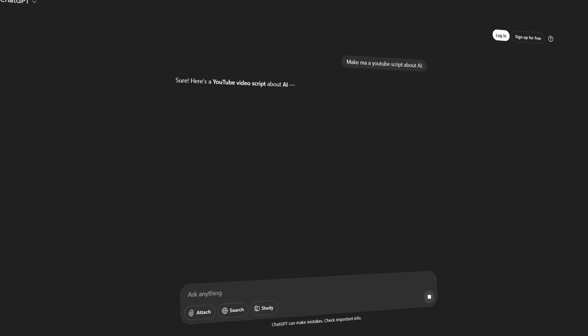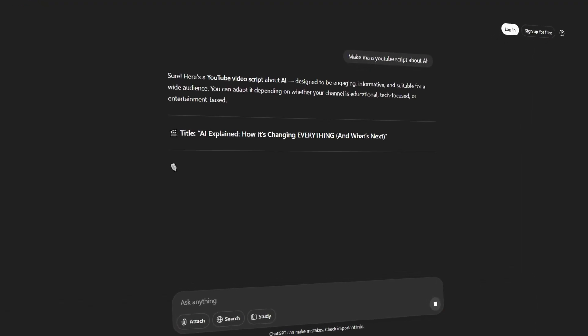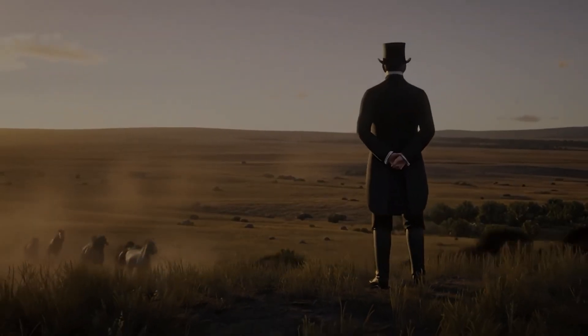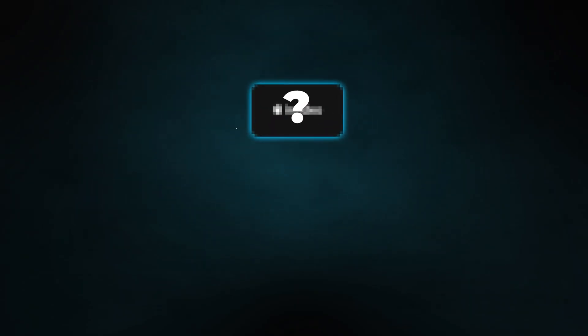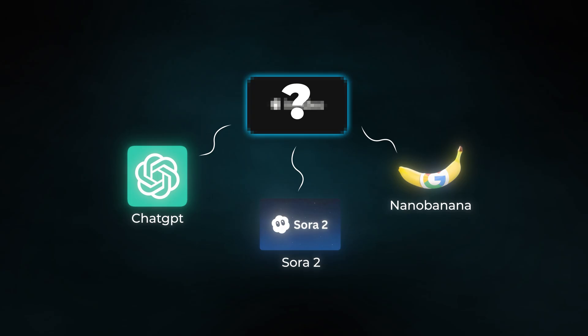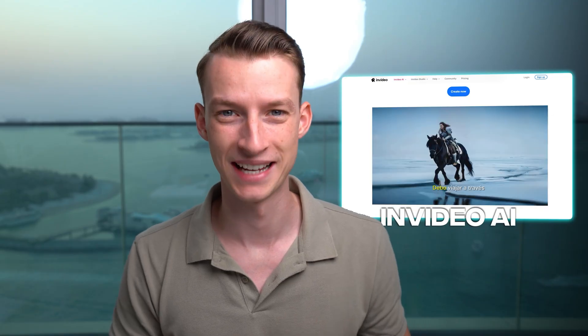I've been testing AI tools for months now and what I'm going to show you is actually kind of mind-blowing. Most people are jumping between ChatGPT for scripts, Nano Banana for images, Sora 2 and VO 3.1 for video generation, and a bunch of other tools for sound design, editing, and subtitles. But there is actually one platform which combines all of these features in one place and acts like a full-stack production agency. The tool I'm talking about in this video is InVideo AI, and here's why it's massive.